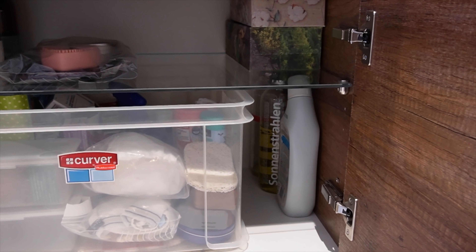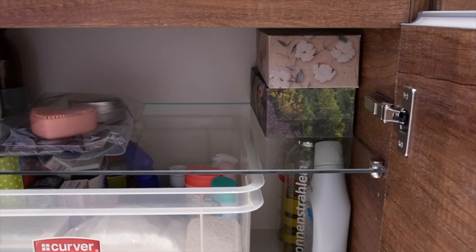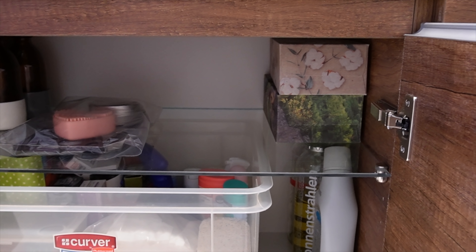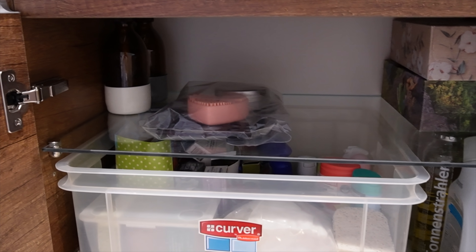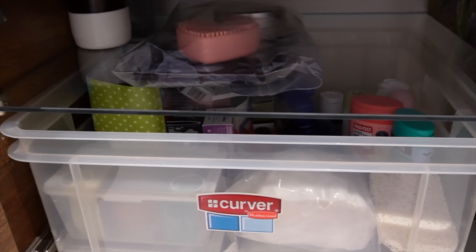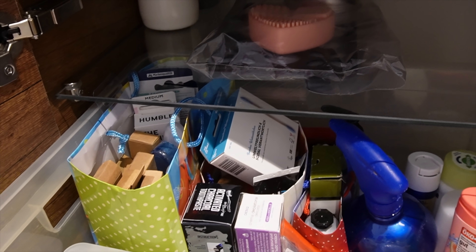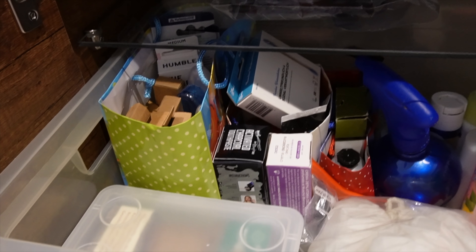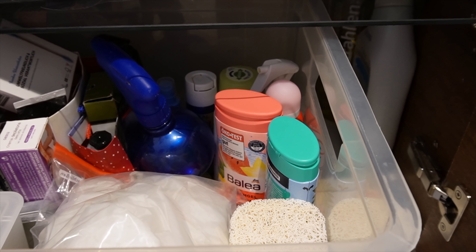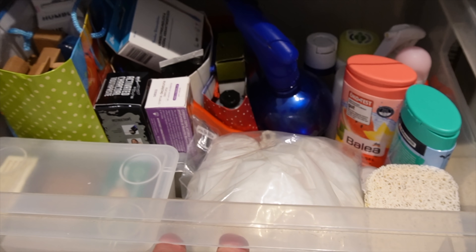Der untere Schrank hier ist so eine Art Vorratsschrank. Da habe ich zum Beispiel meine ganzen flüssigen Seifen unten stehen. Ich kaufe die immer im Unverpacktladen — habe zwei Glasflaschen, die ich mir dort immer auffüllen lasse. Dann ein Toilettenreiniger, Tempoboxen, wenn die Jungs mal Schnupfen haben. Die wollen keine Stofftaschentücher — ich nehme ja Stofftaschentücher, aber die bevorzugen Tempoboxen. Dann habe ich noch zwei Seifenspender da hinten stehen, die sind noch aus dem alten Haus. Und dann habe ich hier noch eine Kiste mit diversen Utensilien: Ersatzzahnbürsten, Aleppo-Seife, Q-Tips, Sonnencreme und Duschbad für die Männer. Ein paar Läusehauben von unserer letzten Läuseaktion und Seifenbeutelchen — das ist alles in dieser Kiste da unten drin.